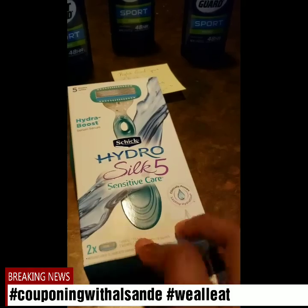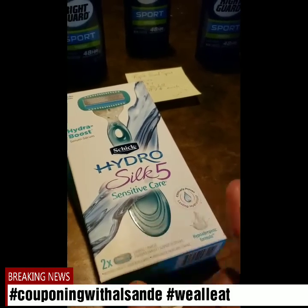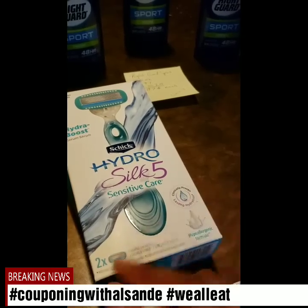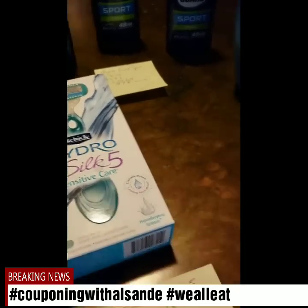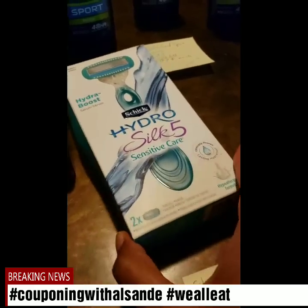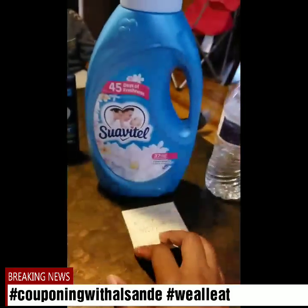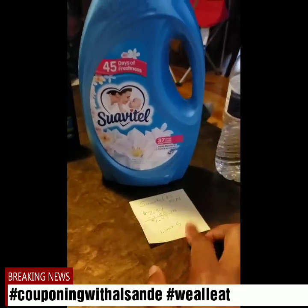If you have more than one coupon from Coupons.com, you can do it on the Intuition Fab — there are multiple razors you can do it on — but you can only do one per razor type. So if you got the Schick Hydro, you can only do it one time. If you get the Intuition, you can only do it one time.